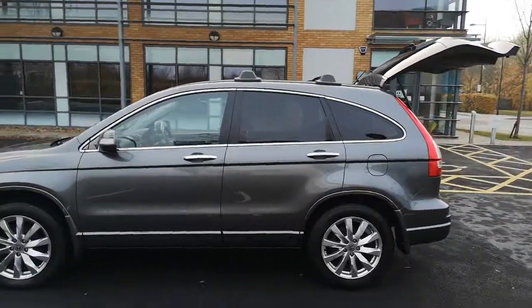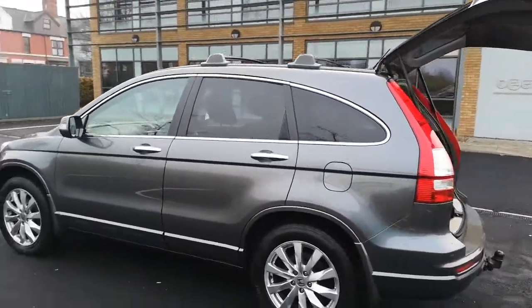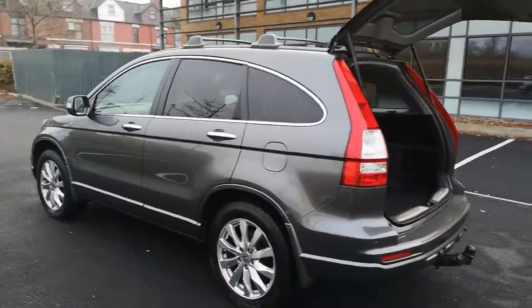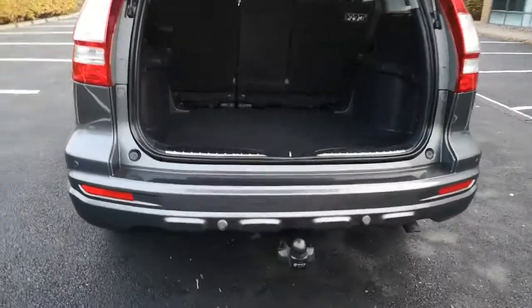It has roof rails which is a nice extra, and a glass panoramic roof which is a very nice extra as well. It's also got a tow bar, which is a big addition to the vehicle — a really nice extra.